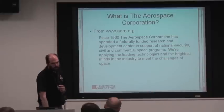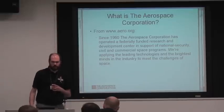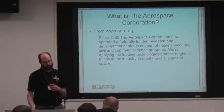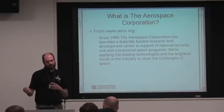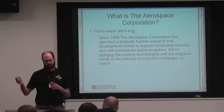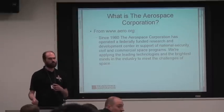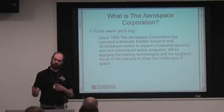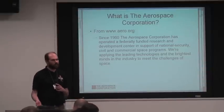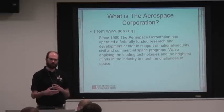First I need to explain a bit what our company is about. The Aerospace Corporation operates a federally funded research and development center in support of national security space, civil, and commercial space programs. We work on every aspect of engineering related to space systems — satellites, sensors, launch vehicles, ground systems, and software. We provide objective technical advice to keep programs on track, as well as doing research so we really know what we're doing.